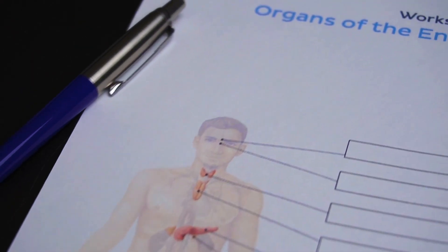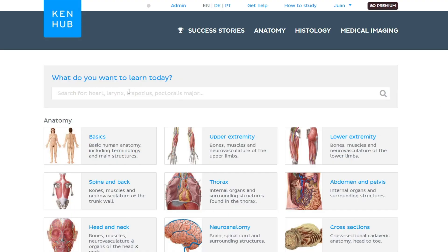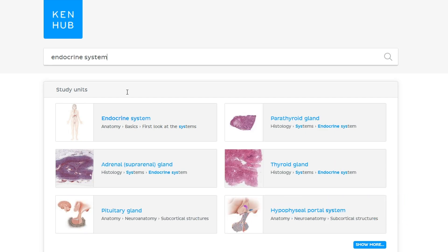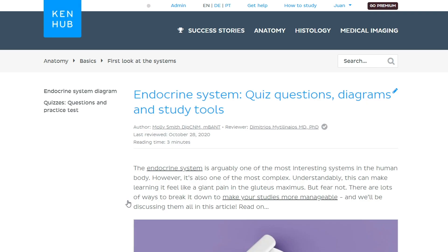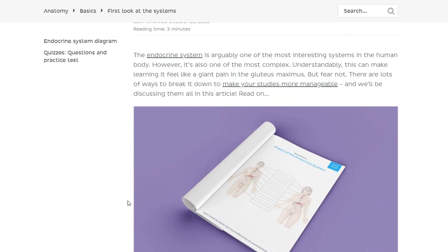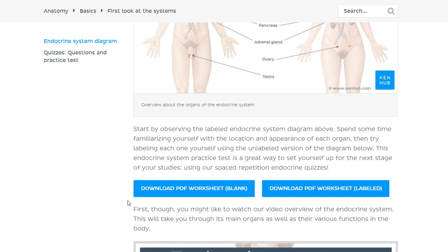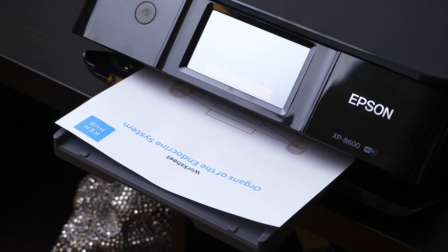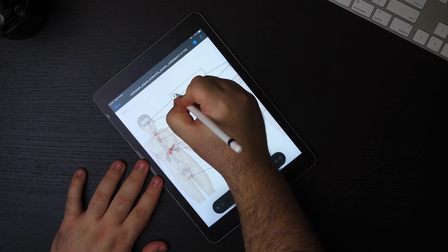First one: labeling worksheets. You can download this worksheet for free by heading over to our website at kenhub.com and searching for endocrine system. In our free knowledge library, you'll find the article 'Endocrine system: quiz questions, diagrams, and study tools.' Click there and it will take you to the page. Scroll down to find the 'Download PDF worksheet blank' button, and you've got your worksheet ready to print. Alternatively, you can also label it on your tablet.